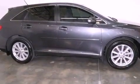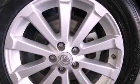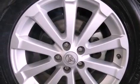Features include big 19-inch wheels, a low tire pressure indicator, traction control and stability control systems, and a CD player.